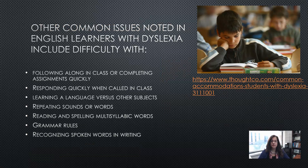Other common issues noted in English learners with dyslexia include trouble following along in class or completing assignments quickly, because English learners always need more time to process the language — particularly English learners with dyslexia. Responding quickly when called on in class is also a challenge, having to do with the speed of language processing. You may find that a foreign language course is the subject they struggle with most. Additional difficulties include repeating sounds or words, reading and spelling multi-syllabic words, grammar rules, and recognizing spoken words in writing.